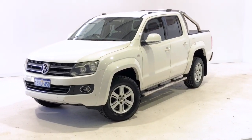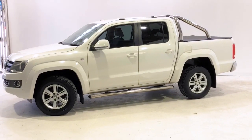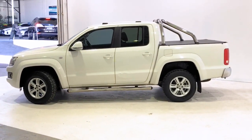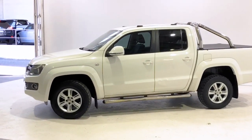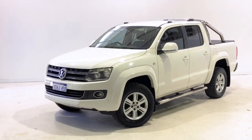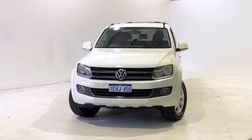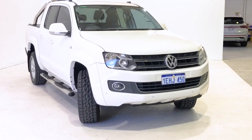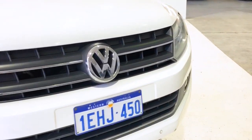Introducing the 2013 Volkswagen Amarok TDI 420 Highline Edition. The Amarok is a four-wheel drive, four-door dual cab ute with five seats, powered by a two-liter turbo diesel four-cylinder engine that has 132 kilowatts of power at 4,000 RPM and 420 newton meters of torque at 1,750 RPM, via an eight-speed automatic transmission.